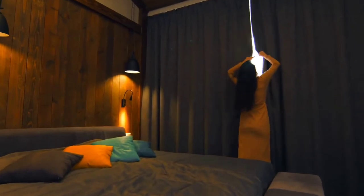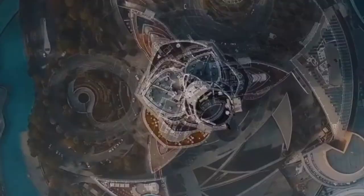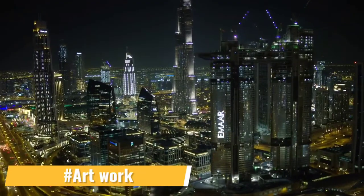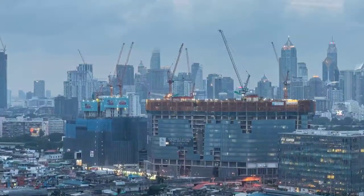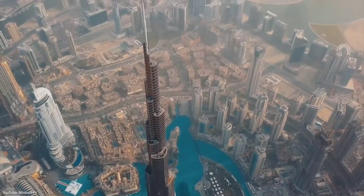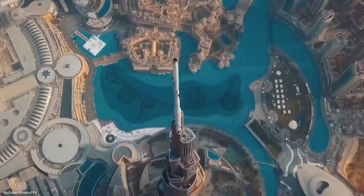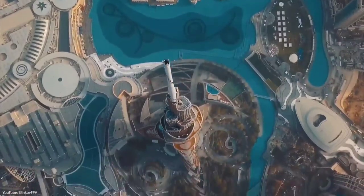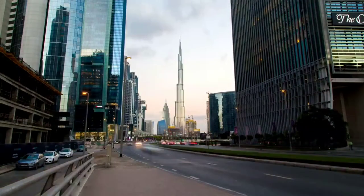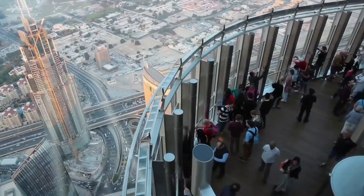The interior design was inspired by local culture while keeping the building's status as a global icon in mind. The Burj Khalifa and the surrounding Mohammed bin Rashid Boulevard are adorned with over 1,000 pieces of art by prominent Middle Eastern and international artists. Emaar commissioned many of the pieces to pay tribute to the spirit of global harmony, chosen to represent the international collaboration that is the Burj Khalifa, connecting cultures and communities.